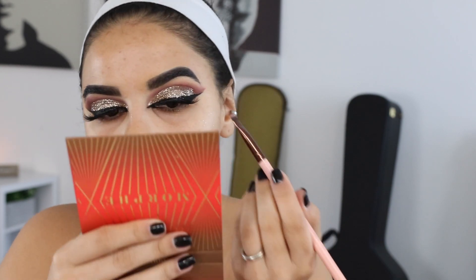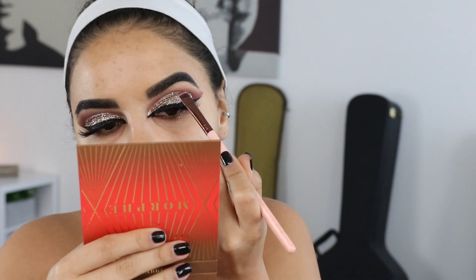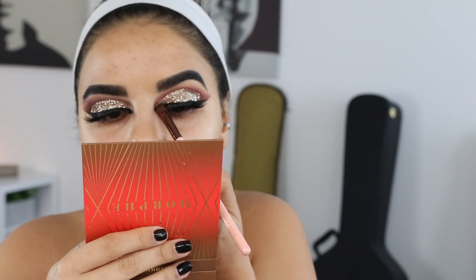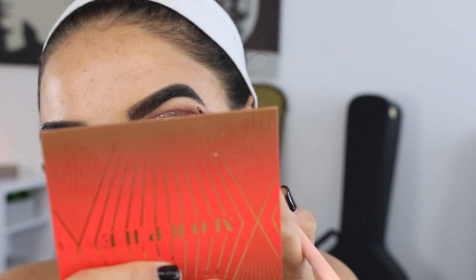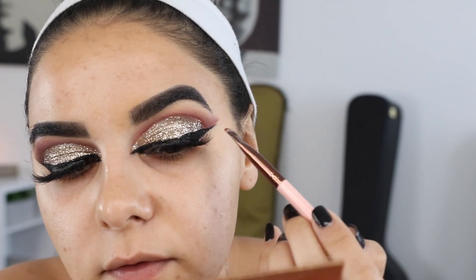This is my Luxi flat definer 221 brush — there's just something about how flat it is the way it was made. We're going to intensify, as if this needs to be any more.